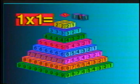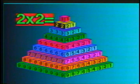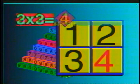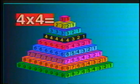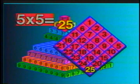Let's go! 1 times 1 is 1. 2 times 2 is 4. 3 times 3 is 9. 4 times 4 is 16. And 5 times 5 is 25.